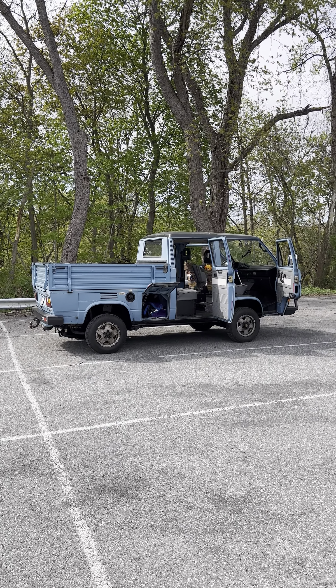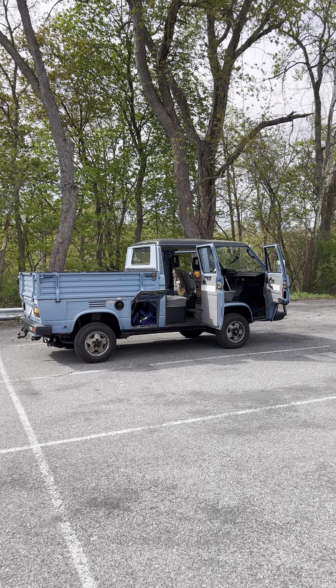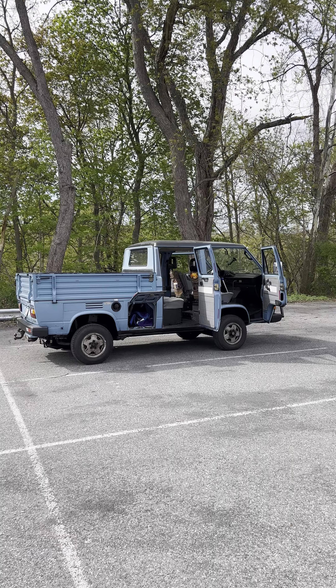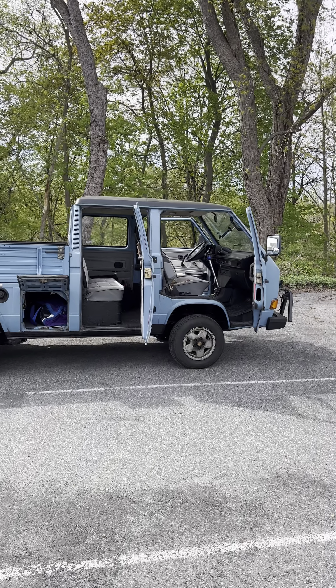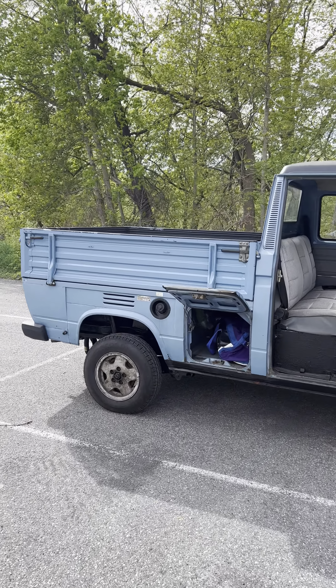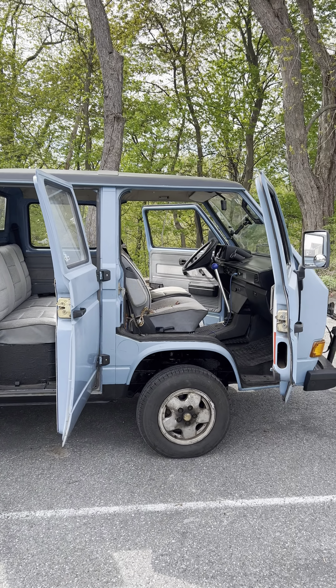After several years of looking, I finally bought myself a 1990 Volkswagen Synchro Doka. The Dokas are the crew cab version of the Volkswagen Vanagon trucks. It's four-wheel drive and this one has a Subaru 2.2 engine in it.